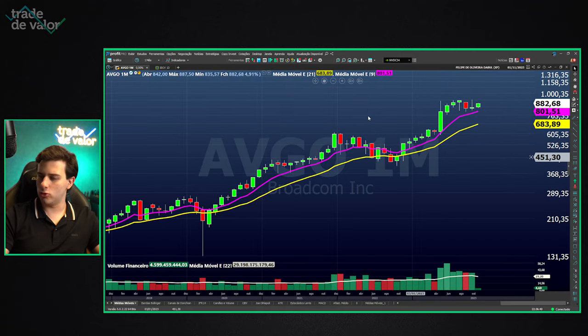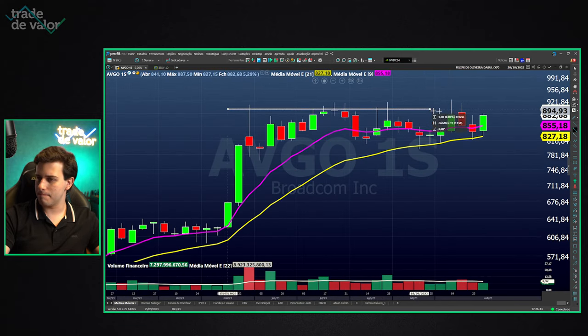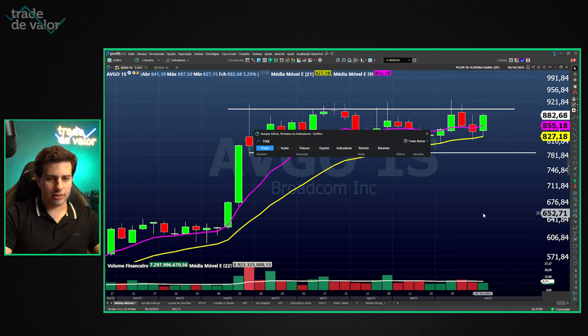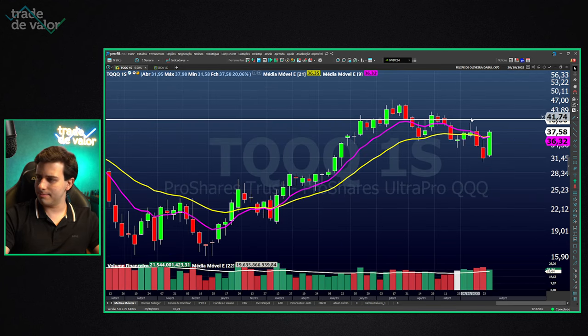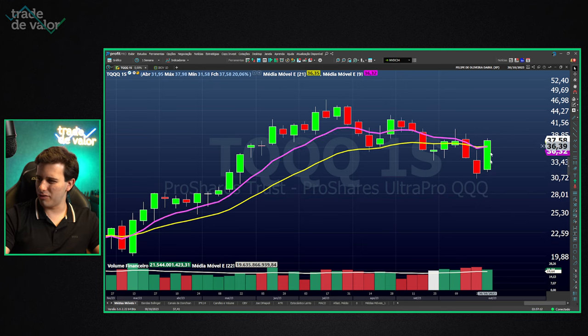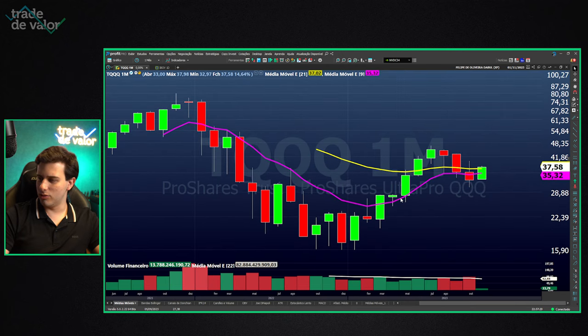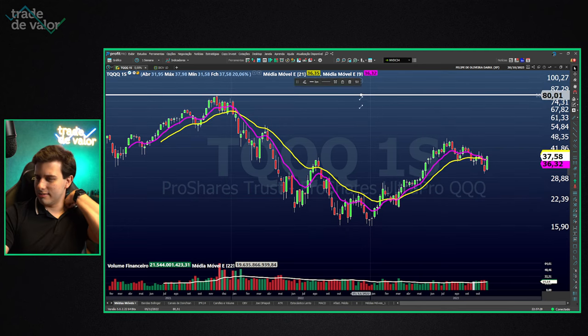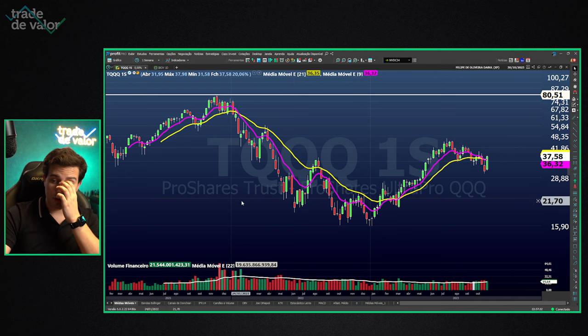Broadcom, also in the semiconductor sector — I'm keeping an eye on it, it broke out to the top. Also TQQQ — the 3x leveraged Nasdaq ETF — is showing a 9.1 buy setup again, with a 17% stop but in a very good region. I'm waiting for the day TQQQ breaks its all-time highs around $80 again. I hold a long-term position in this ETF — it's a bet I'm making for the long term.